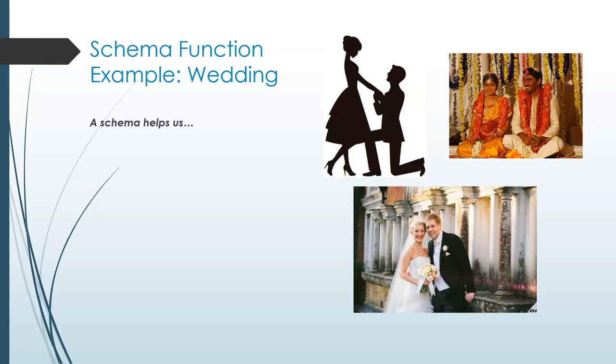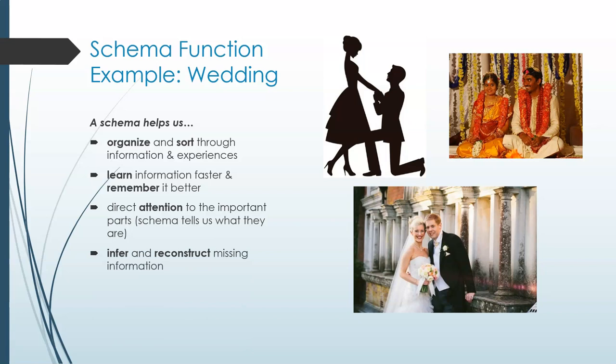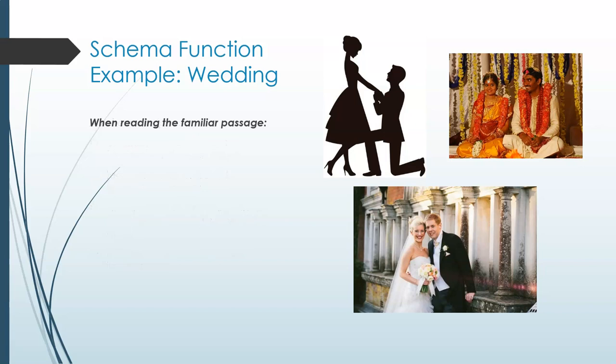As we just went over, a schema helps us to organize and store information so we have an easier time learning and remembering it. A schema identifies which details are more or less important and their significance, and it helps us to infer and reconstruct information. In the study, each group spent less time reading what was for them the native passage. This shows how having a template or being able to fill in the blanks or slots can enhance your reading speed.